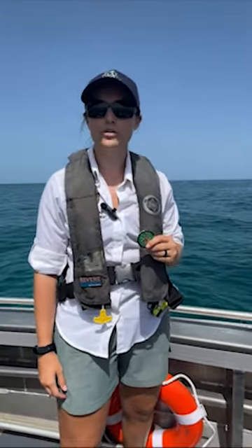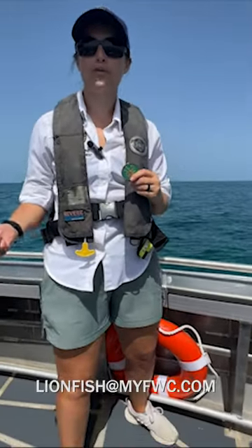You have until Tuesday the 25th to get your lionfish tails submitted. Once you get them verified at a checkpoint and submitted online, you can follow up with email to lionfish@myfwc.com and we'll coordinate getting you your coin. Happy hunting and be safe out there.